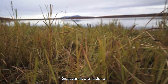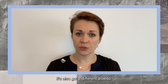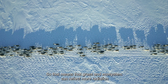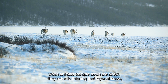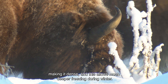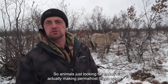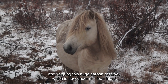Grasslands are faster at locking carbon into the soil than some other types of vegetation. They also have a different albedo, meaning that a grass ecosystem can reflect more radiation rather than absorbing it as heat. During the winter, when animals trample down the snow, they are actually thinning and densifying the snow layer, and this allows much deeper freezing during winter. So animals just foraging in the snow are actually making the permafrost much colder and keeping this huge carbon reserve intact.